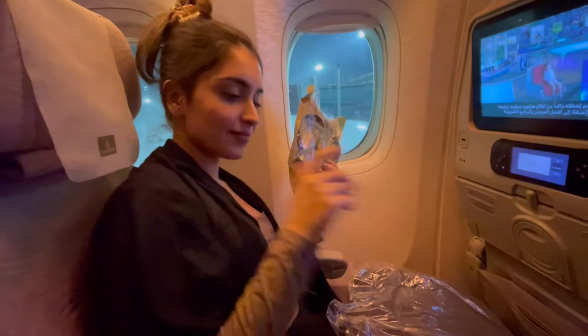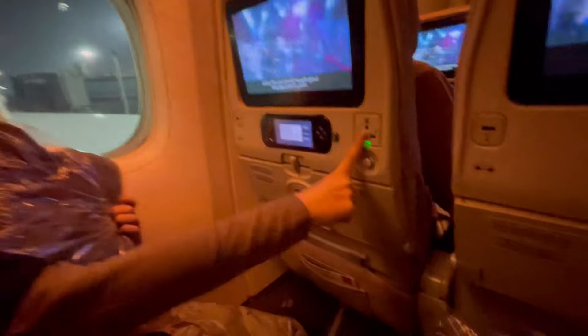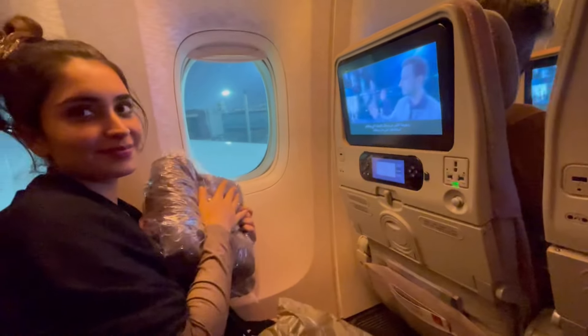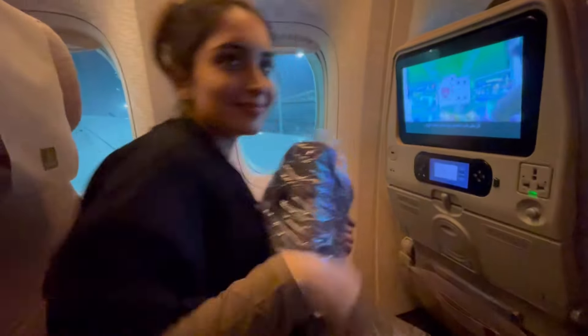We got a lot of things on the flight — earphones, a little blanket, and this was the flight itself. It was a very big flight. There were switches for the phone, two types of switches, and it was very comfortable with chairs and pillows and everything.